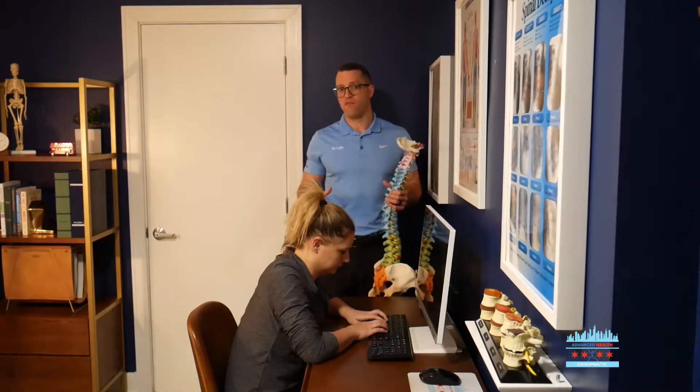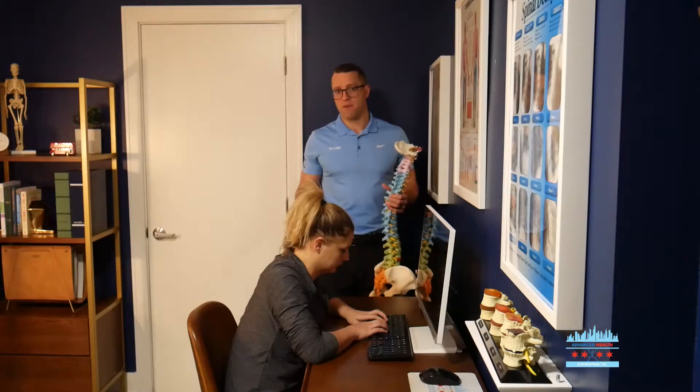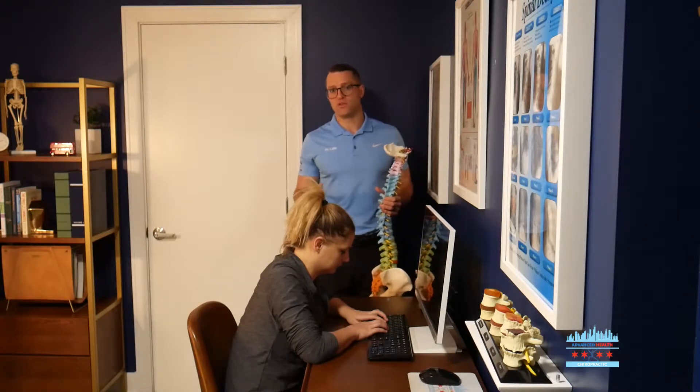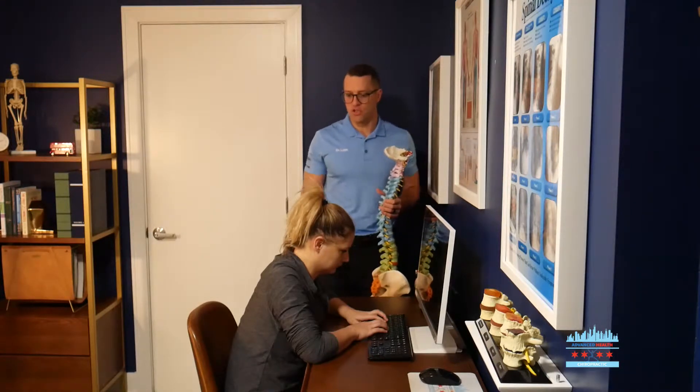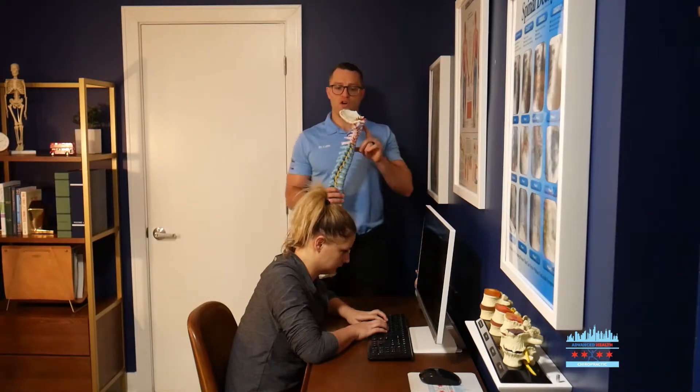So do you have this? You can do a quick check at work, at the office, or at home. Have a family member, co-worker, or loved one shoot a picture of you from the side. And if you see your ear in front of your shoulder, chances are you've lost a lot of that curve.